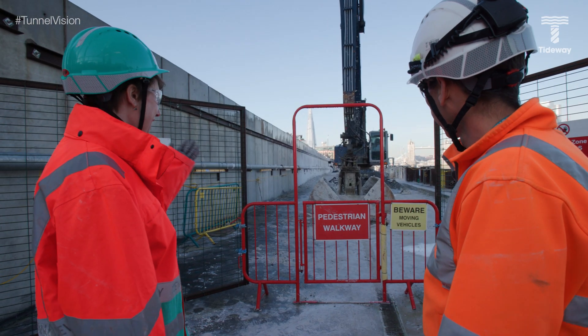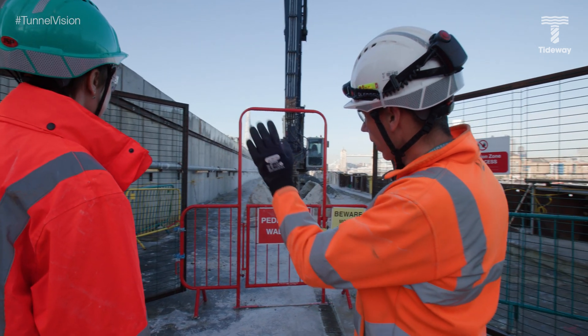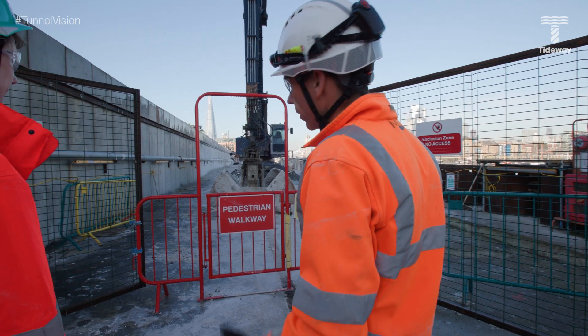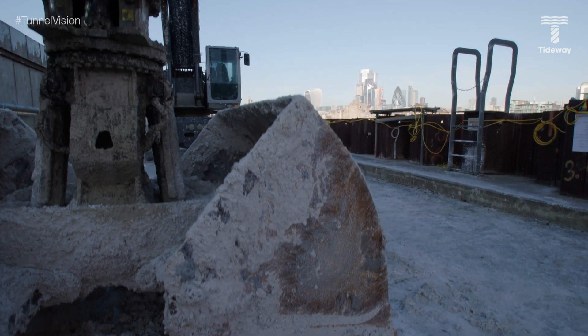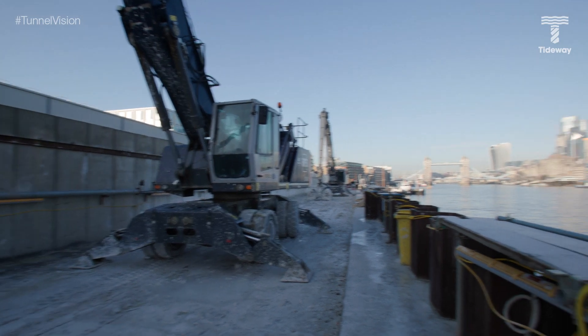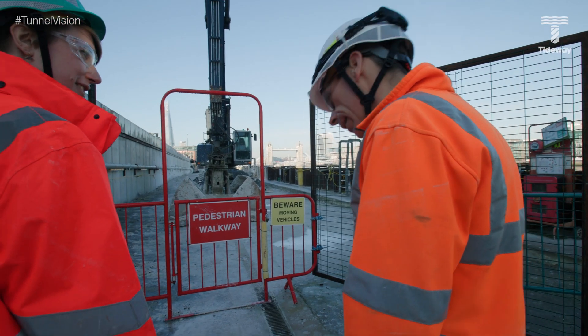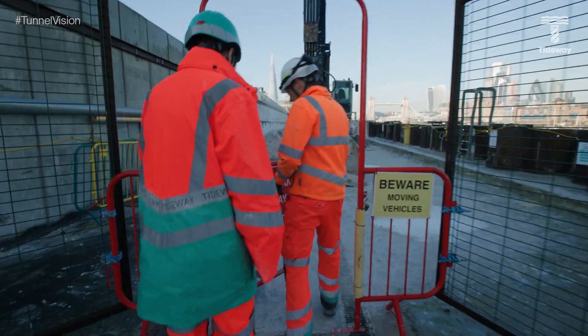We're right by the river now. Just on the left-hand side behind the wall here is the muck bin — that's where the material from the filter presses and from the conveyor belts is brought. Right in front of us we've got two material handlers that pick the material from the muck bin and load the barges for it to be taken away. Because we're not in operation at the moment, we're able to go through and get a closer look.